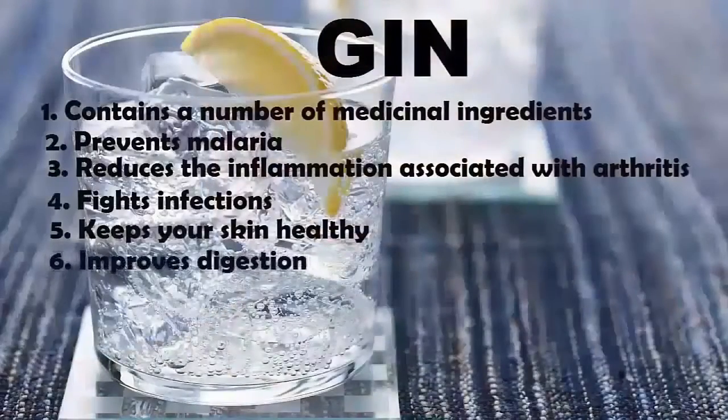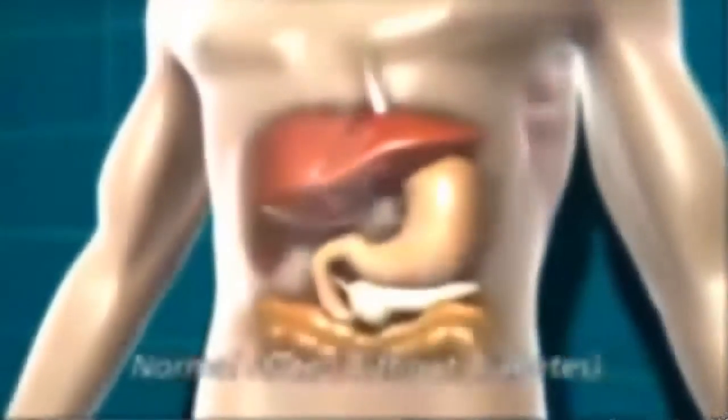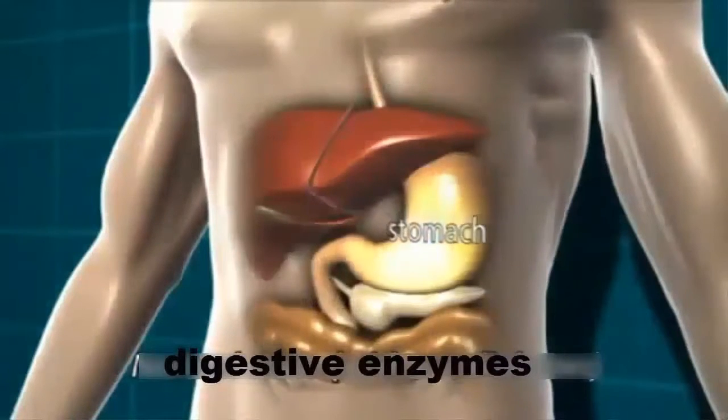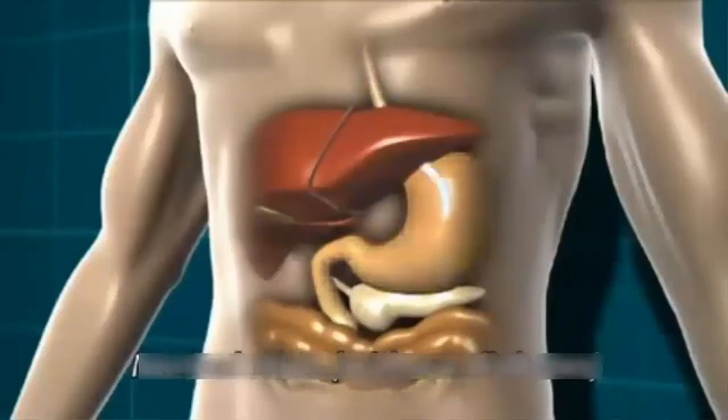6. Improves Digestion. The herbs in gin trigger the release of digestive enzymes and stomach acid, making it easier for your system to break down food.